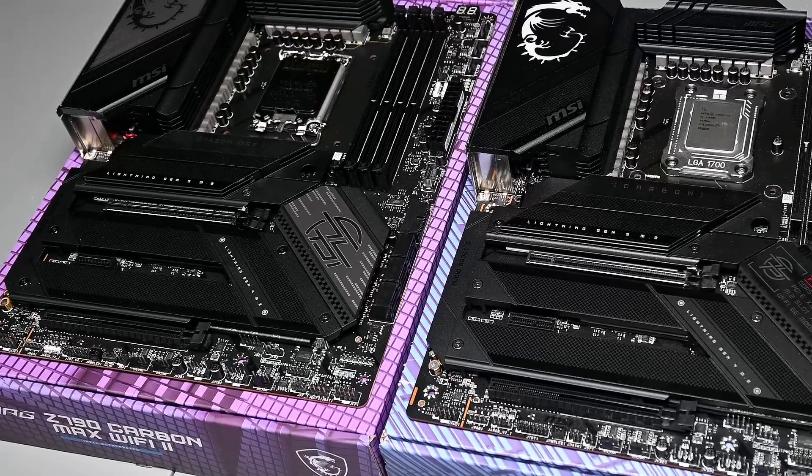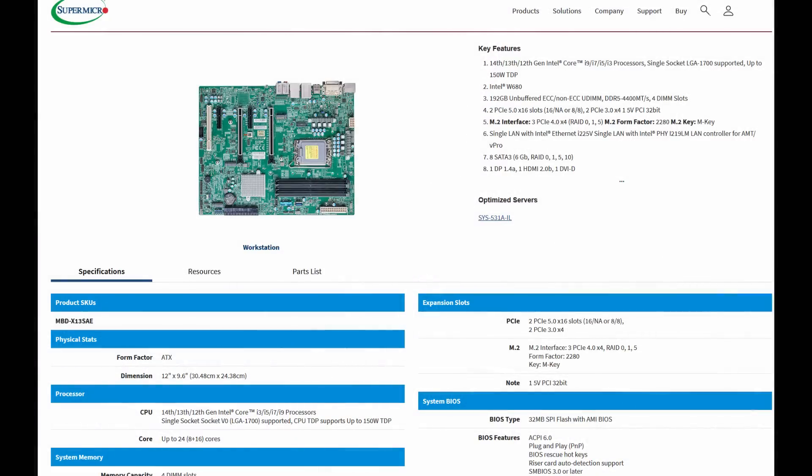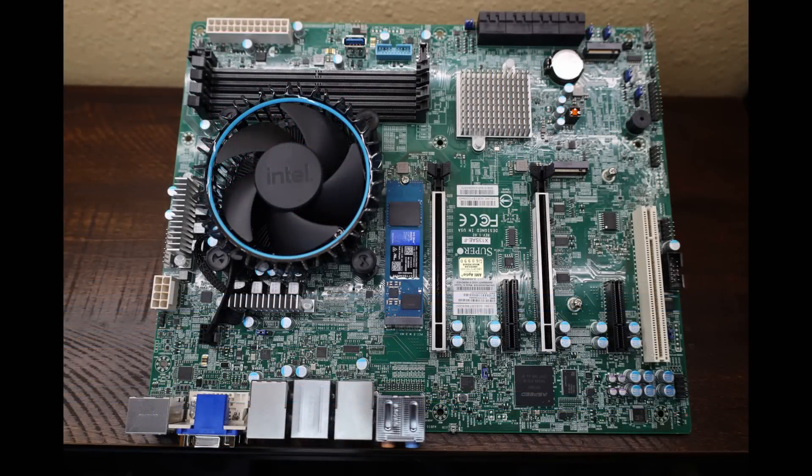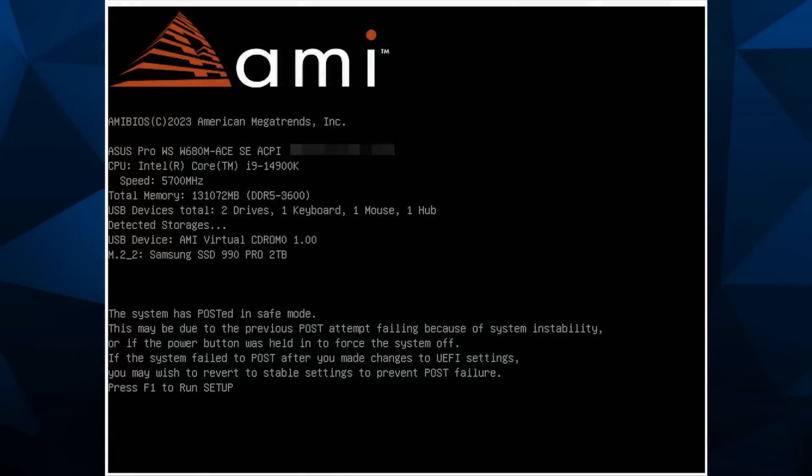These servers aren't using gaming Z790 motherboards — they use W680 motherboards with different power delivery requirements, and they don't run chips with crazy high power limits or really high memory speeds, because stability is key. You'd think they wouldn't have any problems — but Wendell explains how some of these servers, whether using a W680 board from Asus or Super Micro, also experienced crashes. He said a whopping 50% of systems deployed were experiencing the crashes.